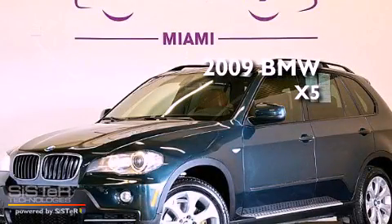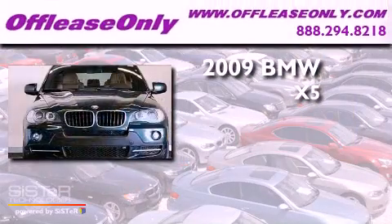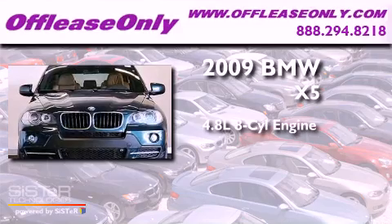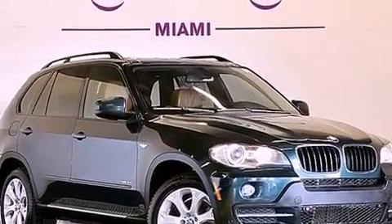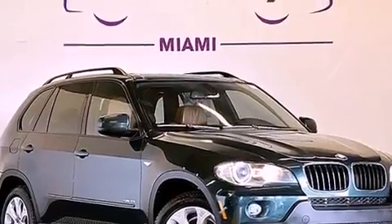This is a 2009 BMW X5. It has a 4.8-liter, eight-cylinder engine, a six-speed automatic transmission, all-wheel drive. Plus, having just come off lease, this BMW is in like-new condition.